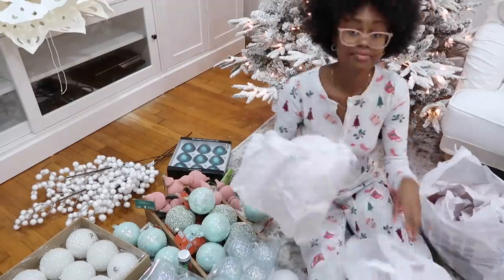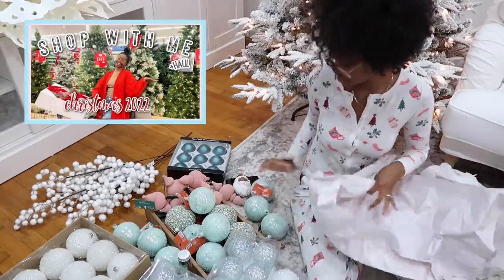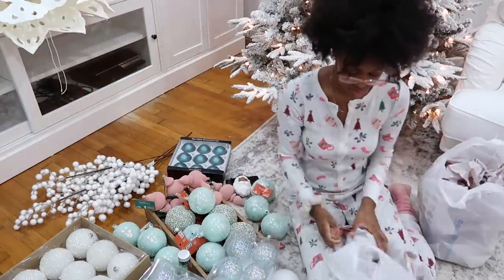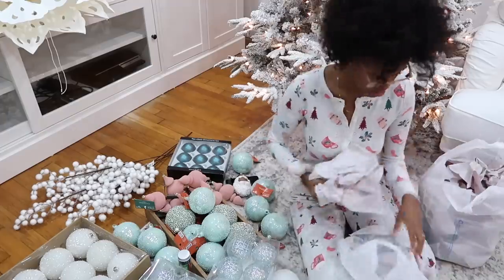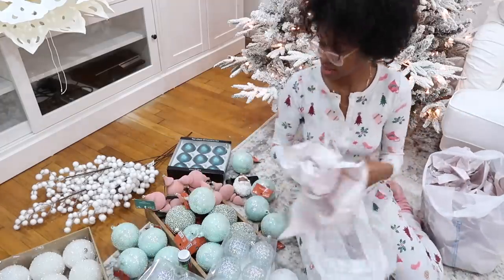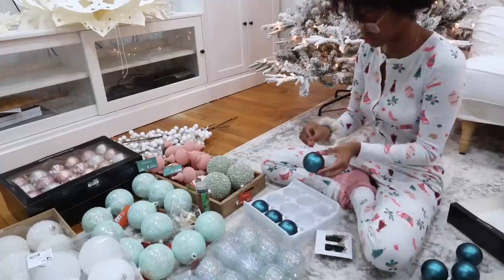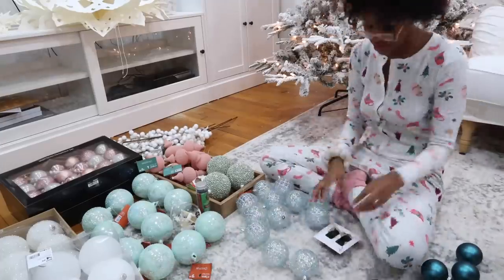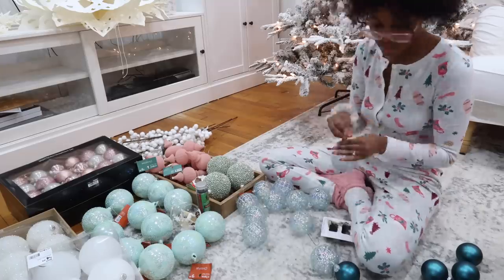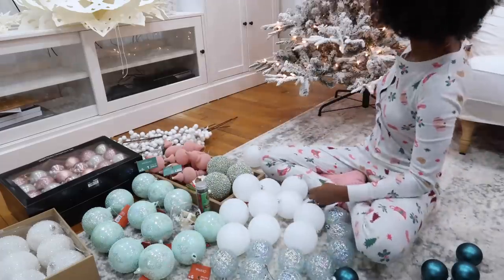Last week I posted a Christmas shop with me, so you'll see all the new decorations that I'm pulling out now. This year I went with a new theme which I'm calling a whimsical winter wonderland. Last year I did a pink and red Christmas, and this year I wanted to add in blue with the pink and red. I really like the way it turned out.